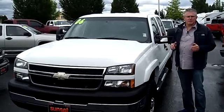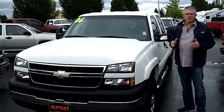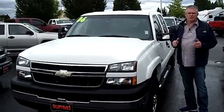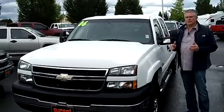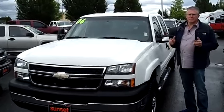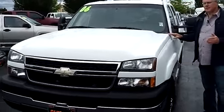Hi, I'm Buzz Nielsen from Sunset Chevrolet in Sumner, Washington — State's number one Chevrolet dealer for 15 years in a row. I'm going to do a virtual video walk-around presentation for you on this absolutely gorgeous 2006 Chevrolet Silverado 2500 truck. Stock number is PT738.